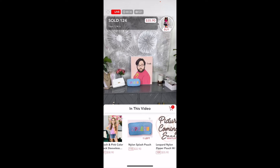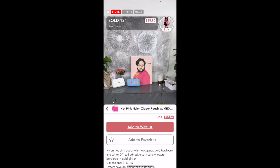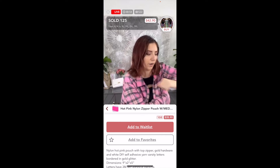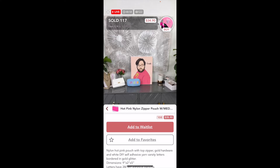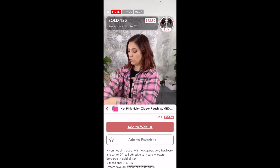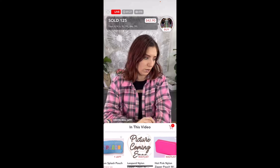Let's say I like this pink purse but it says 'Add to Waitlist' or 'Add to Favorites.' I can do either — if I add to favorites, I can shop it another time. If I add to waitlist and choose to pre-authorize, I put my credit card and shipping information in, and when the boutique gets the item they'll charge me and ship it out. If I just add to the waitlist without pre-authorization, they won't do that.